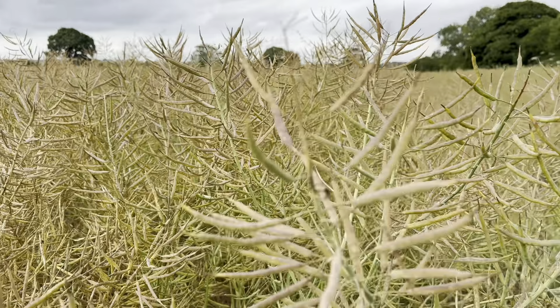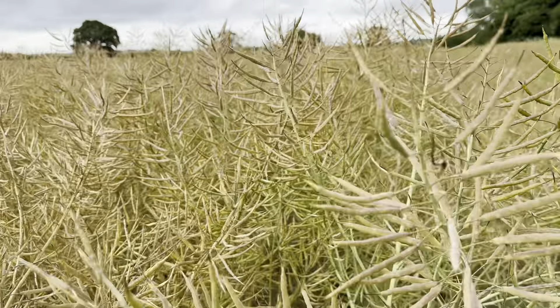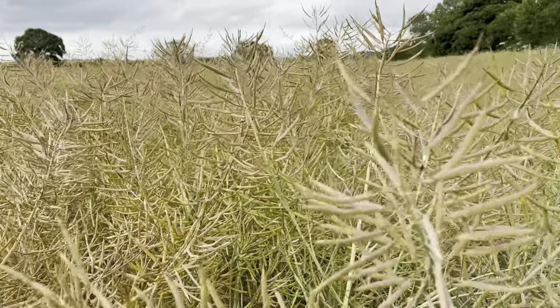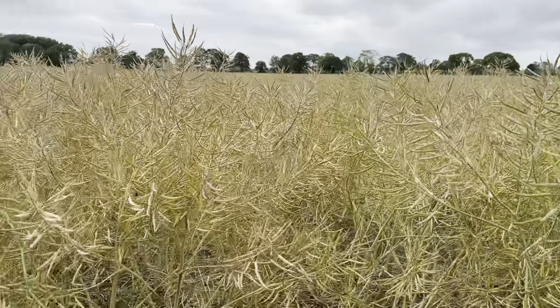As the name suggests — oilseed — this is grown for the oil content. It is pressed and then the oil is used for a variety of different things.